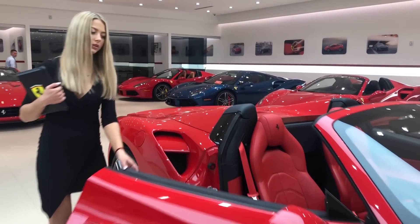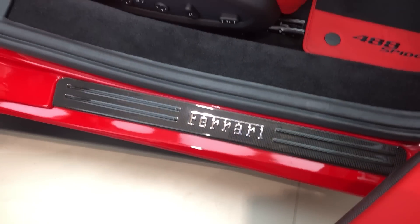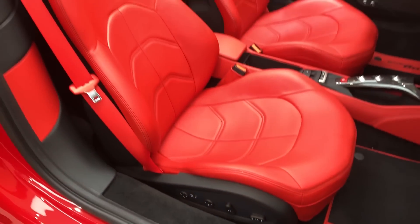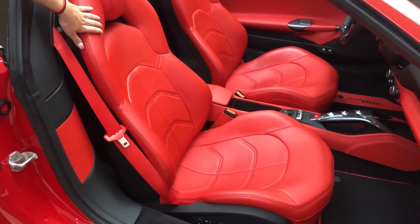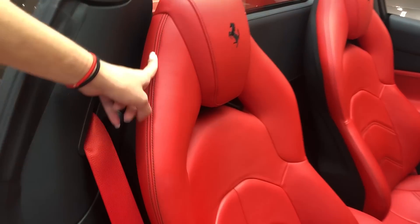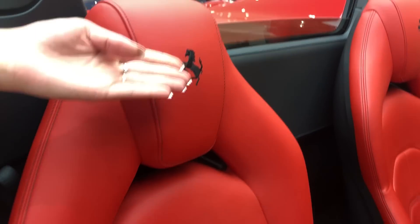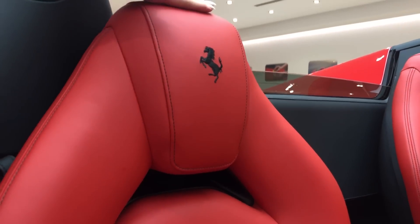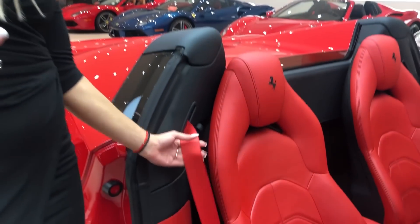Taking a look at the interior, you will see the sill kick in carbon fiber. The 488 features fully electric leather seats covered in Rosso Ferrari with Nero special stitching and the prancing horse embroidered on the headrest. And to match the interior of the car, the seatbelts are also in Rosso.